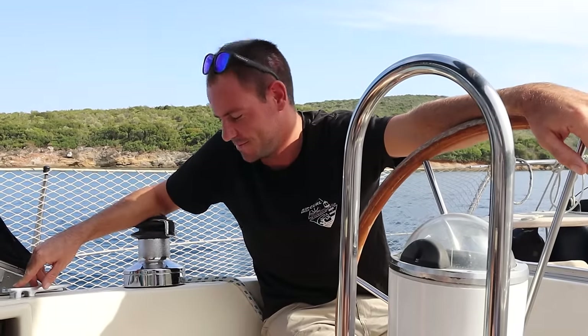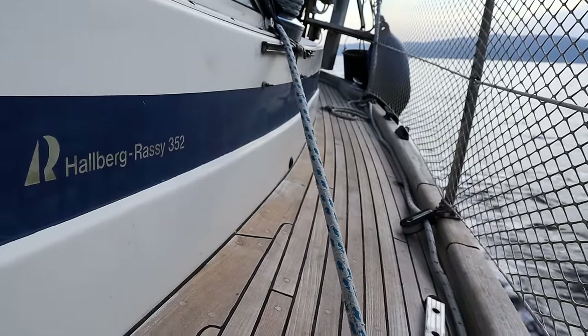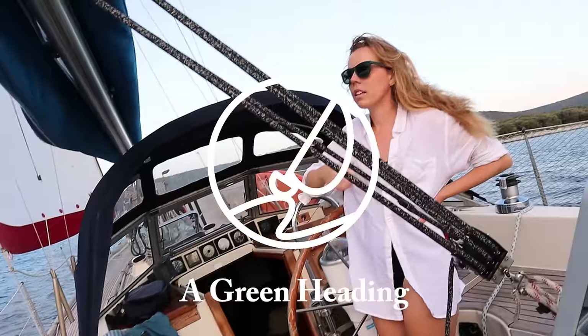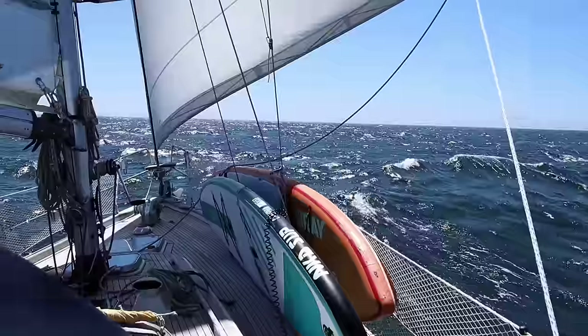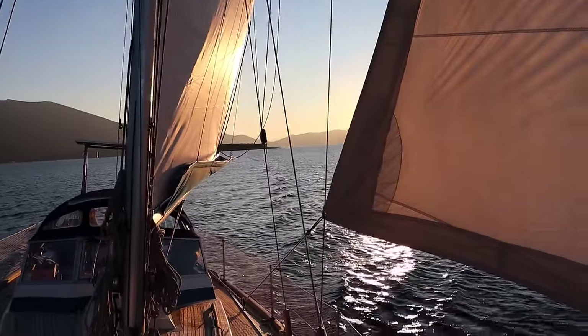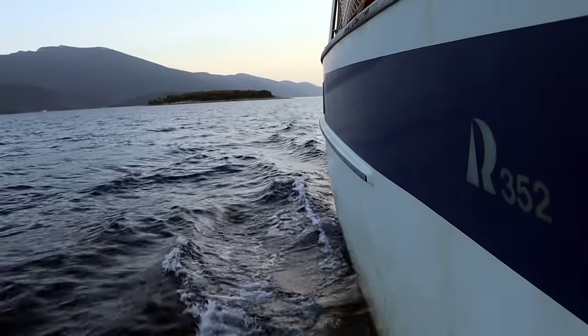Hello and welcome to our YouTube channel. In today's episode we want to take you aboard our lovely Halberg Rassi 352 and show you why it might be one of the best boats for cruising. For those of you who don't know us, I'm Leo, behind the camera is Pernille, and somewhere here is Kai, and our boat is called Doryman.